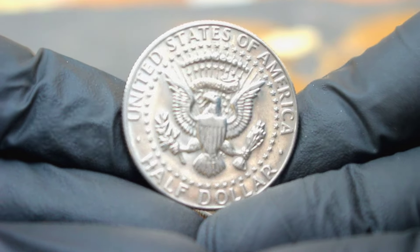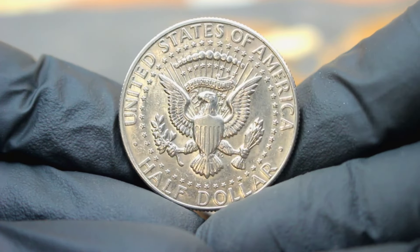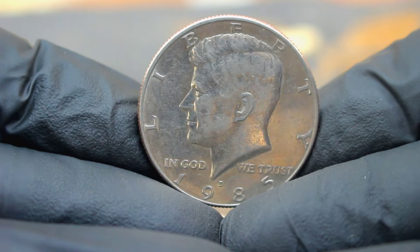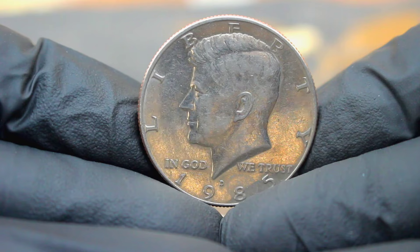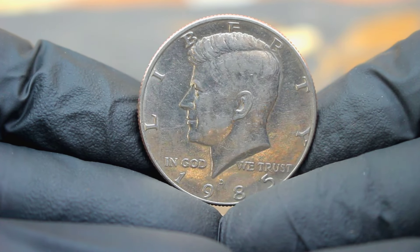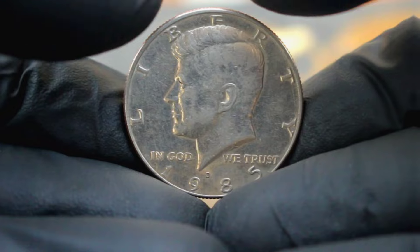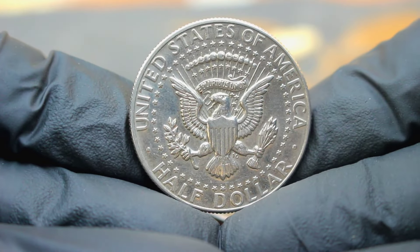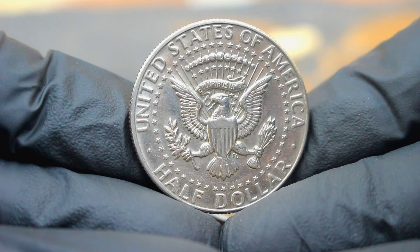Let's talk about condition. Uncirculated coins like the one we have here are prized for their pristine state, free from wear and tear commonly found on circulated coins. This adds to their rarity and desirability among collectors. Inspecting the coin closely, you'll notice its sharp strike, lustrous surfaces and intricate details — all characteristics of an uncirculated specimen.